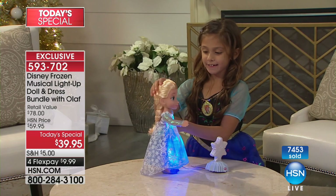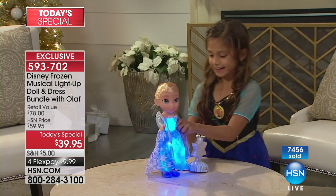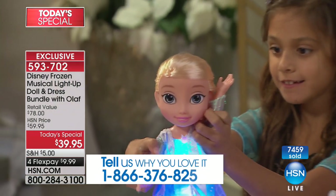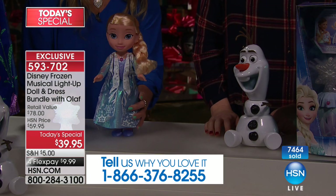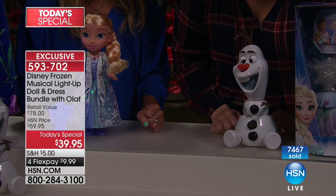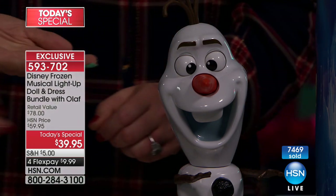Then we have our beautiful Olaf. I actually want to buy this — I want to keep Olaf for myself. Keep him on your desk; he's going to make you super happy all year round. He's going to talk to you. He says things like 'I just want to wrap my twigs around you.' These are all the true actors' voices.